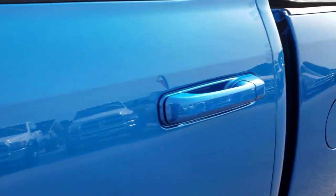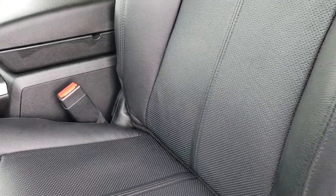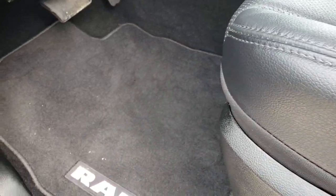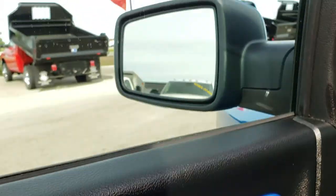I didn't see a single dent or ding anywhere on this truck. Inside, the Sport Hydro Blue package gives you the black leather interior — there are no rips or tears on these seats and this truck has never been smoked in. It has a power driver seat, factory lumbar, and both seats are heated and cooled. Power windows, power locks, and power folding mirrors.